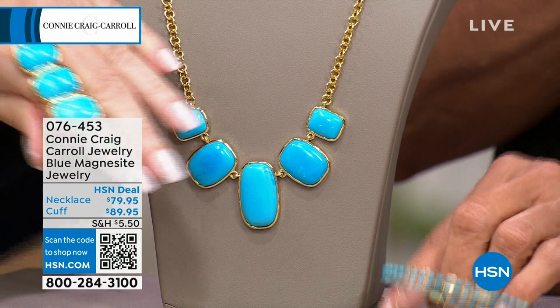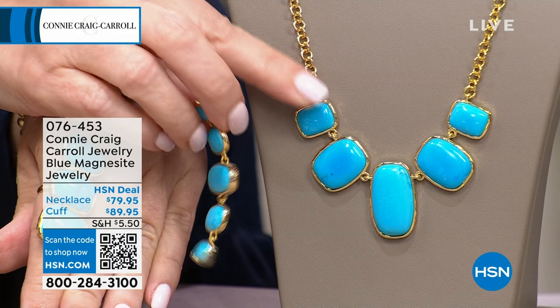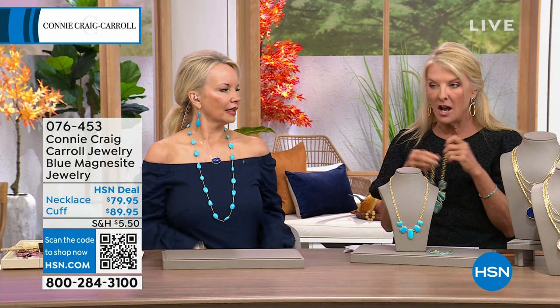I have a similar necklace on HSN.com and I think it's $147. So when I looked at this and saw $79.95, I said that can't be right. But it is — $79.95 for all that beautiful stone. You all have been grabbing this one. The abalone necklace is sold out, and the bracelet is gone.